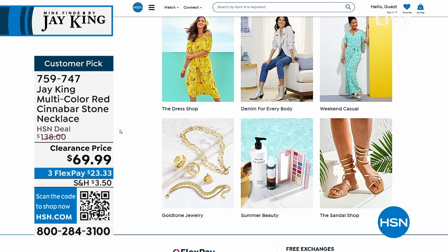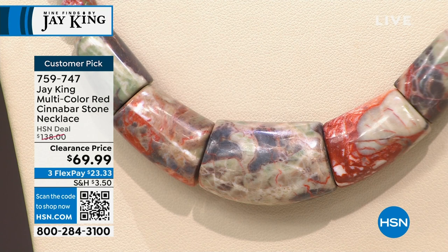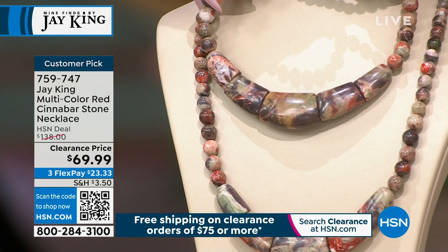Cinnabar is one of my all-time personal favorite stones that I've been collecting from Jay King. Look at this close-up — I'm going to show you my other sample right above it. No two are ever going to be exactly alike with the cinnabar. And if I reverse it, it is reversible — it's a whole different look.